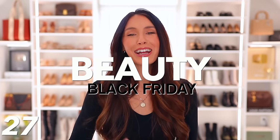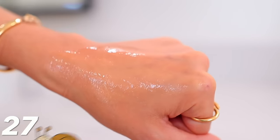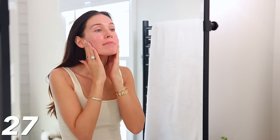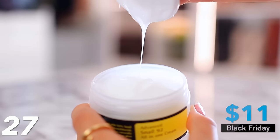Moving on to the beauty category. Up first, we have the snail mucin essences. Under this number I'll link all the snail bestsellers. If you haven't tried one of these products, you need to just try it out — your skin will love it. Yes, it's snail secretion, but it doesn't smell weird and it's not gross. Within three days your skin is going to look and feel better and more hydrated. There's the original serum and also the all-in-one cream, which is more of a moisturizer texture — both around $11.